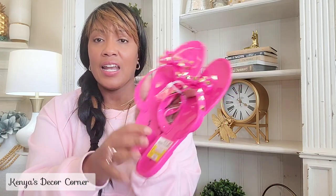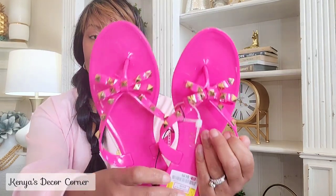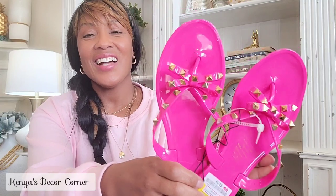I also have these pink slides — I picked these up a while ago at DD's Discount, which I recently learned is a subsidiary of Ross. They were $6.99 and I thought they were so cute — they're pink with these little gold studs. You know I love pink and gold, so I thought they were adorable. They'll be really cute with my swimsuits, already thinking in vacation mode.